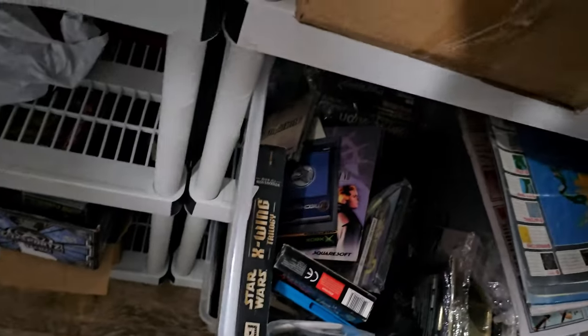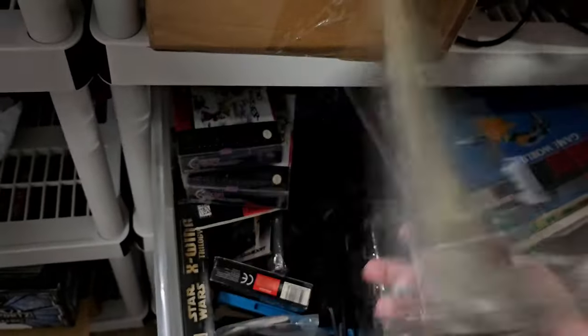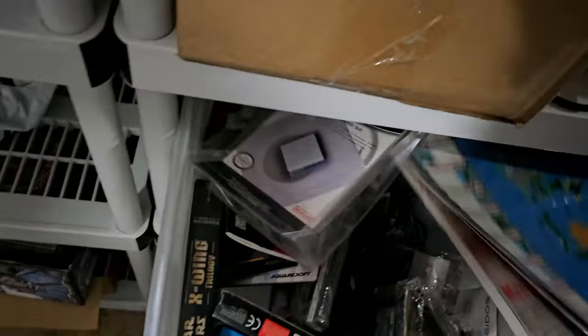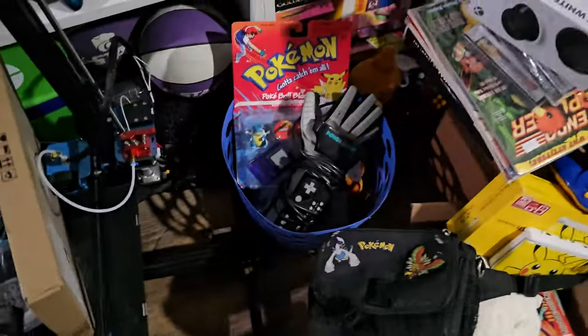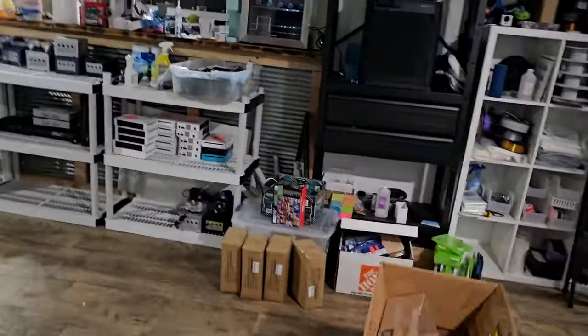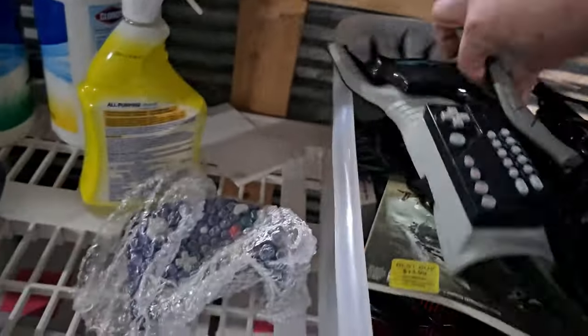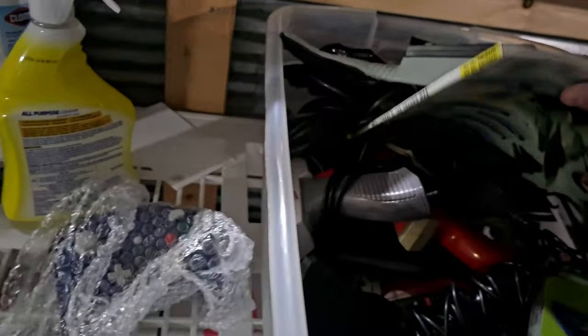We're going to take this Power Glove — also super cool to see a memory card still in the blister. So we got this Power Glove, and over here, that is my Power Glove. So we got two here, and then this is part of the purchase that is absolutely crazy — we have one, two, three Power Gloves in this purchase so far.